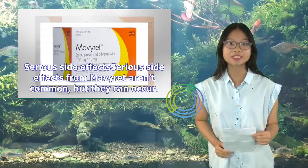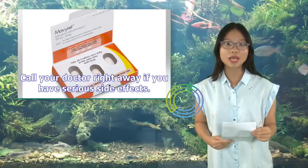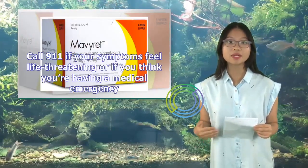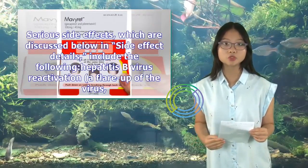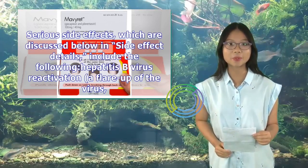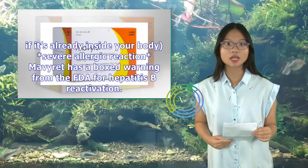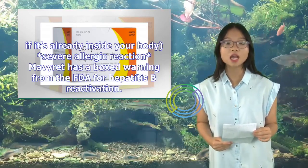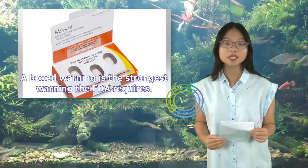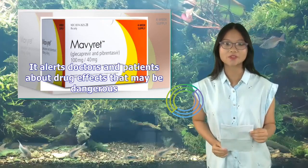Serious Side Effects: Serious side effects from Mavaret aren't common, but they can occur. Call your doctor right away if you have serious side effects, or call 911 if symptoms feel life-threatening. Serious side effects include hepatitis B virus reactivation — a flare-up of the virus if it's already inside your body — and severe allergic reaction. Mavaret has a boxed warning from the FDA for hepatitis B reactivation, which is the strongest warning the FDA requires.